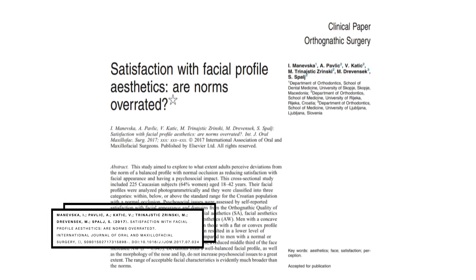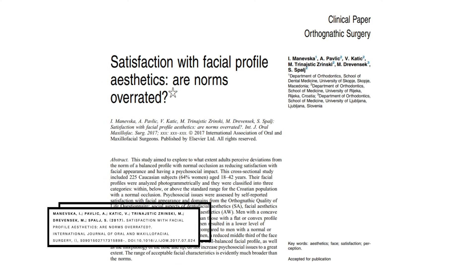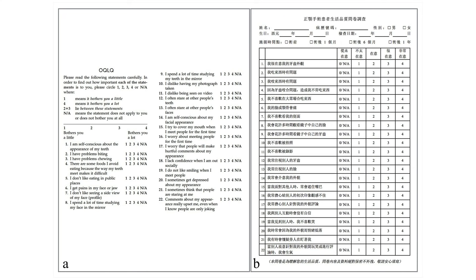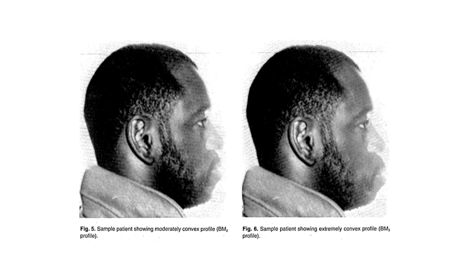A deeper look at facial side profiling comes from a paper by Manevska and colleagues that defined what a balanced facial side profile should look like. The hypothesis is that as an individual deviates from a normal balanced side profile, there will be an increase in psychosocial issues later in life. To measure this, they used the Orthognathic Quality of Life Questionnaire, developed in the early 2000s to estimate the quality of life of patients treated with facial and jaw alignment surgery — all factors that influence the facial side profile aesthetic.